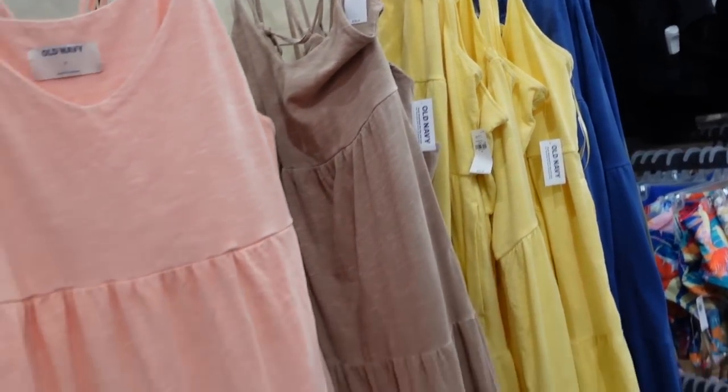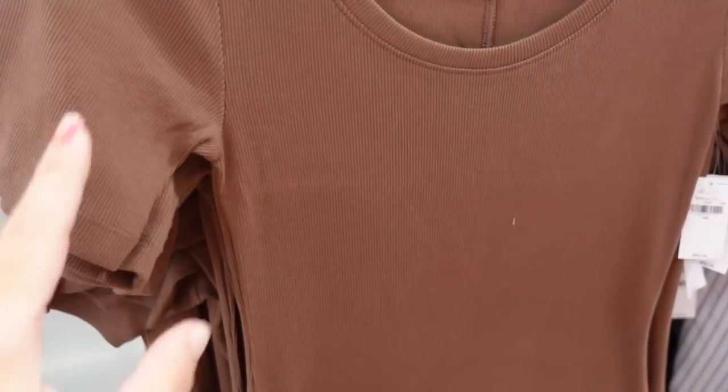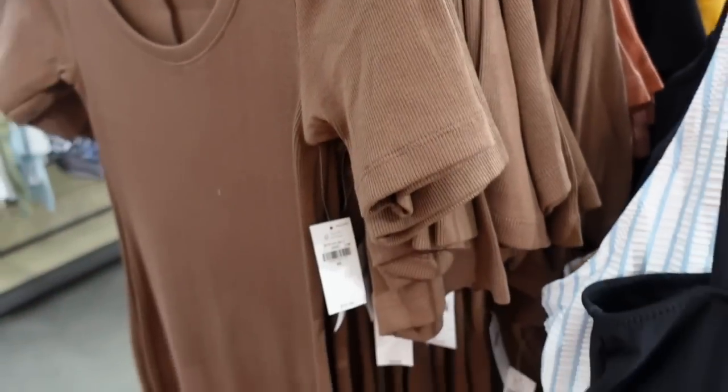Also seeing a new ribbed dress with a scoop neckline, a little bit of a longer sleeve, fitted through the body, a slit on one side, and seam detailing in the back. Regularly $39.99, in brown, rust, and black.